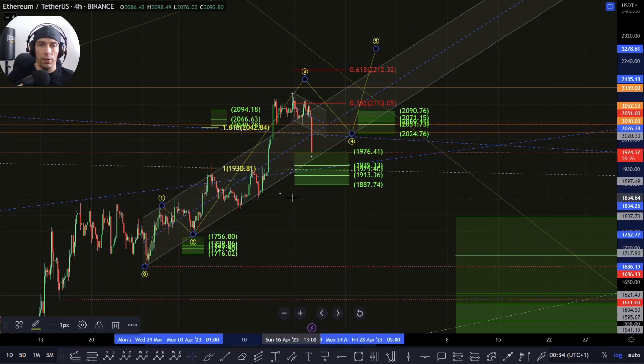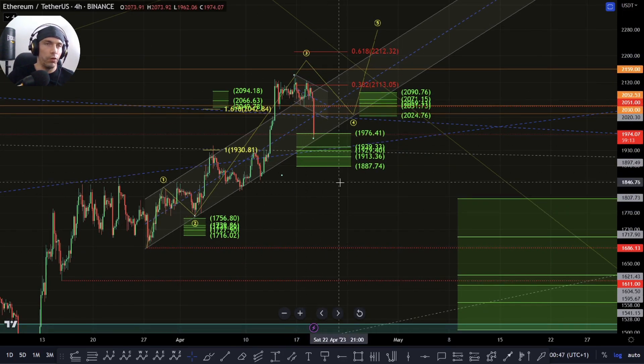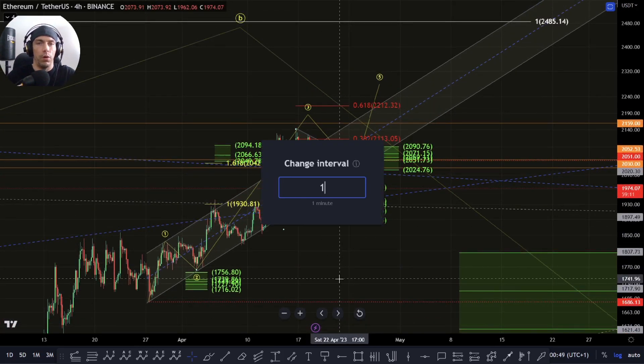But once we start to take these lows, particularly this one — this 1823 — the structure itself starts to really fall apart at that point, and we'd have to be careful because by then we'd probably have good impulsive structure to the downside to be monitoring.